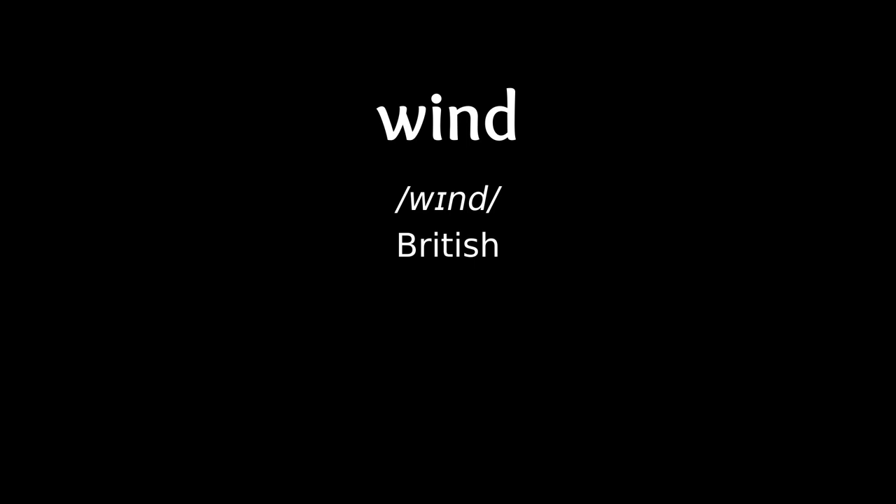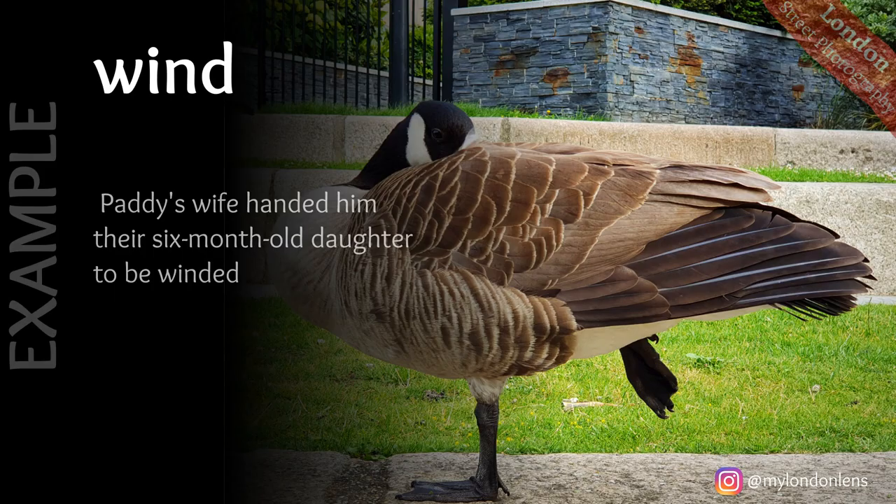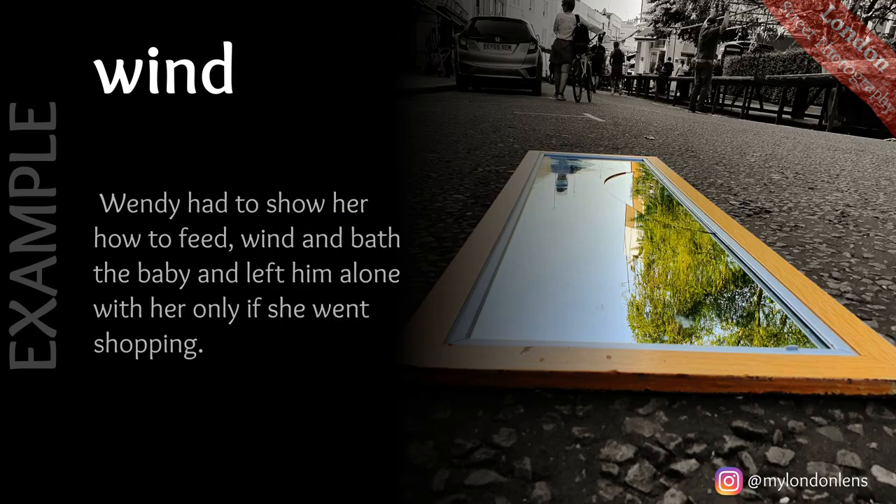Wind: make a baby bring up wind after feeding by patting its back. For instance: Paddy's wife handed him their six-month-old daughter to be winded. Next example: Wendy had to show her how to feed, wind and bath the baby, and left him alone with her only if she went shopping.